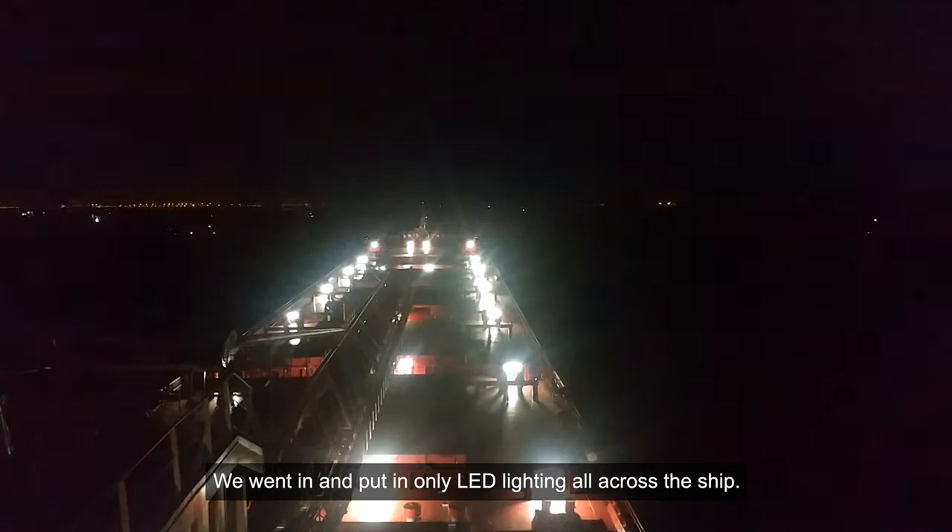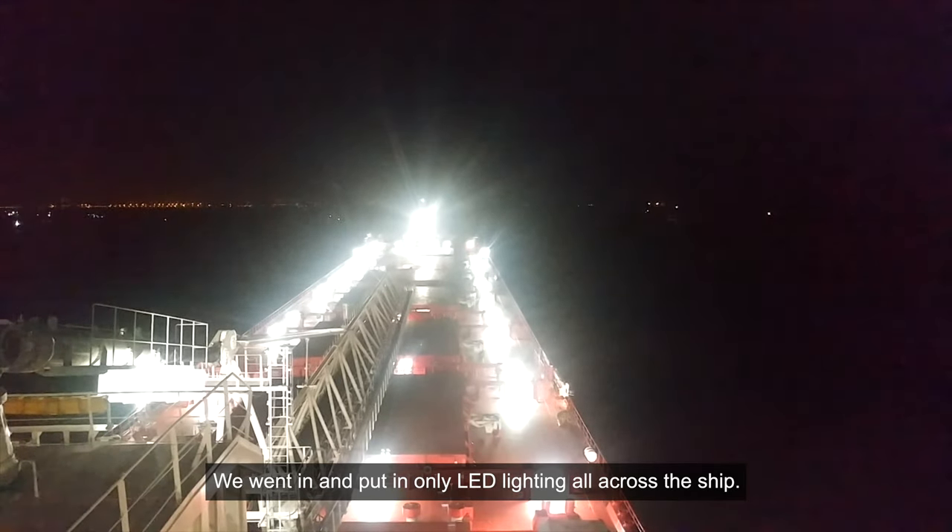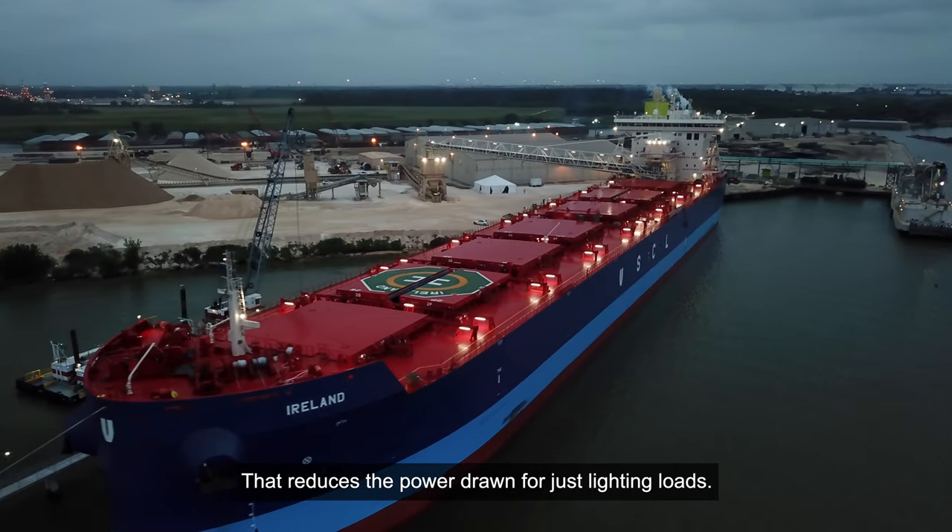We went in and put only LED lighting all across the ship. That reduces the power drawn for just lighting loads.